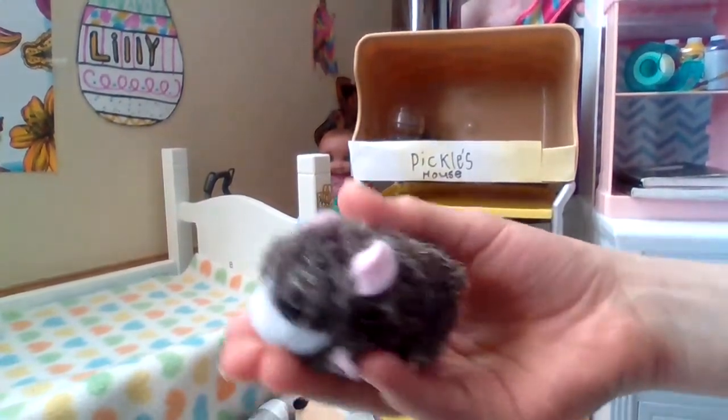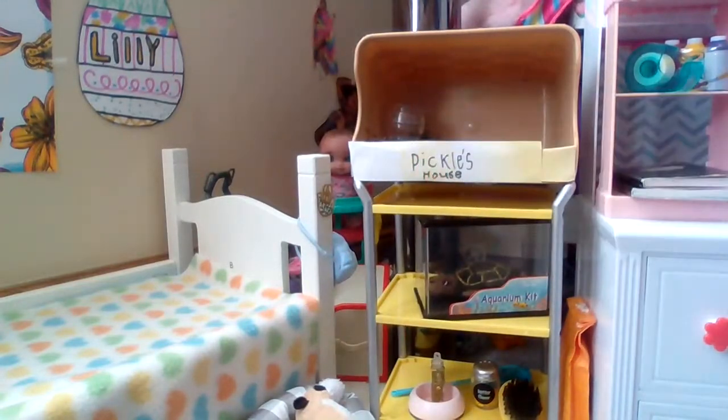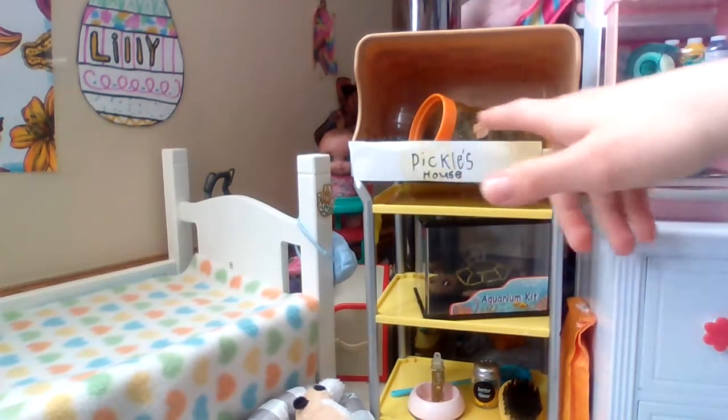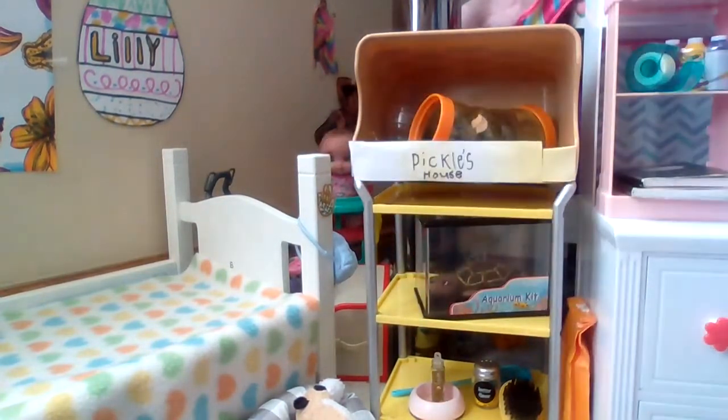She's always wanted a guinea pig, and she named it Pickles. She put a sign — it says Pickles — and there's a tube that Pickles is always sleeping in and hanging out in, because Pickles loves tight spaces. And there's his water, and the hay on the ground is his food.